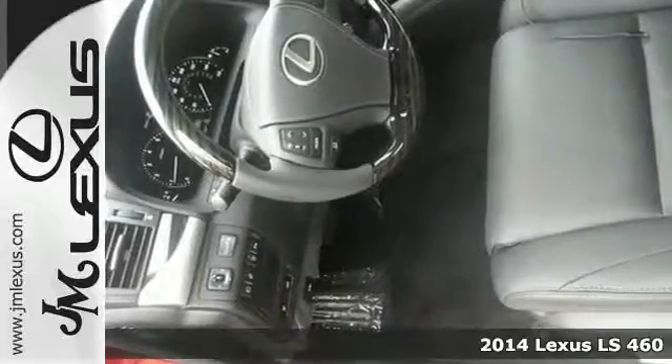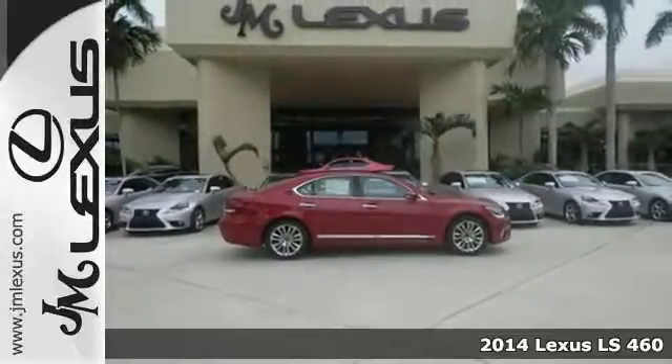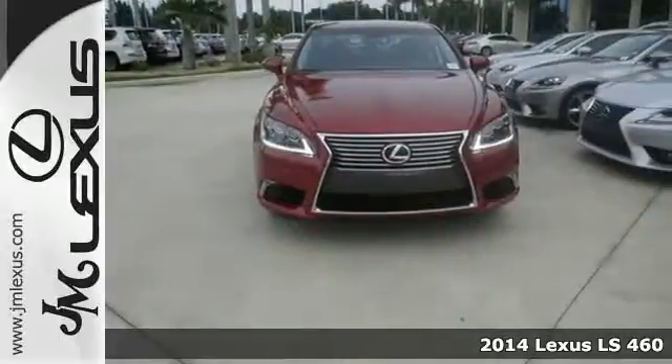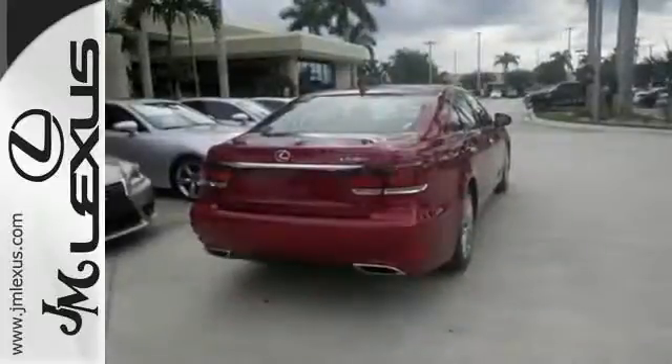It's a 2014 Lexus LS460 — everything you'd expect from a sedan, and then some. The impressive power of the V8 engine is rivaled only by the impressive safety features,